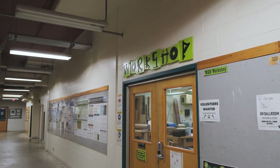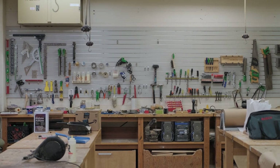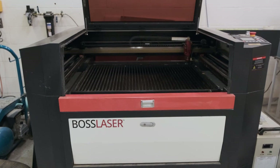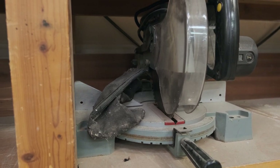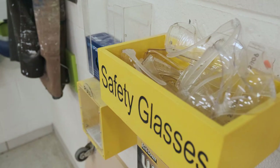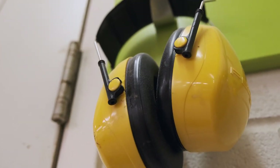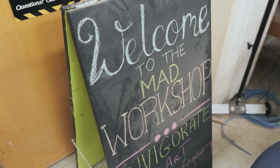Down the hallway is the MAD Workshop and Makerspace. The workshop is a unique resource to students — it houses a laser cutter, 3D printer, and traditional woodworking equipment like mitre and panel saws, jointers, and drill presses. The workshop is primarily used for constructing projects for courses, but you can reach out to the MAD Lab to get involved during your free time.